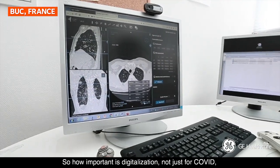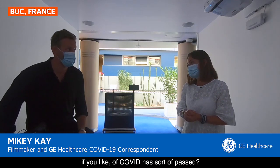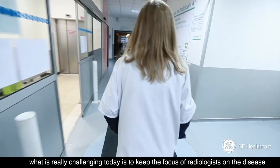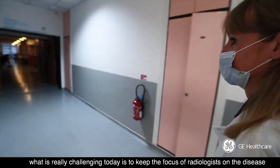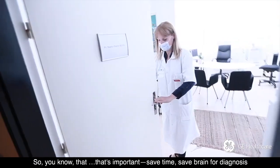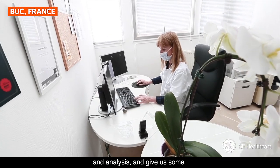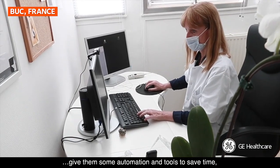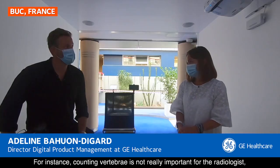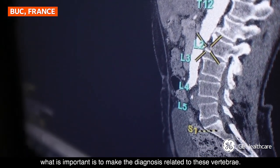So how important is digitalization — not just for COVID, but for normal issues that are now getting back on track? For COVID, but also for other diseases, what is really challenging today is to keep the focus of radiologists on the disease, not on manual tasks that can be done by automation. Save time, save brain for diagnosis and analysis, and give them automation and tools to really focus on what is most important for the patient. For instance, counting vertebrae is not really important for the radiologist — what is important is to make the diagnosis related to those vertebrae.